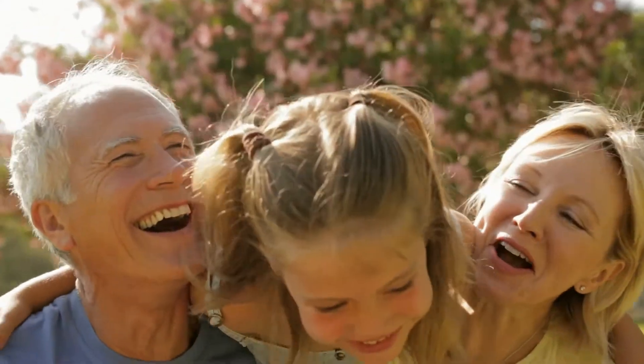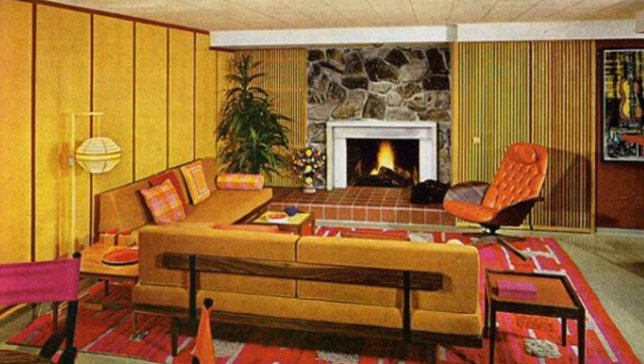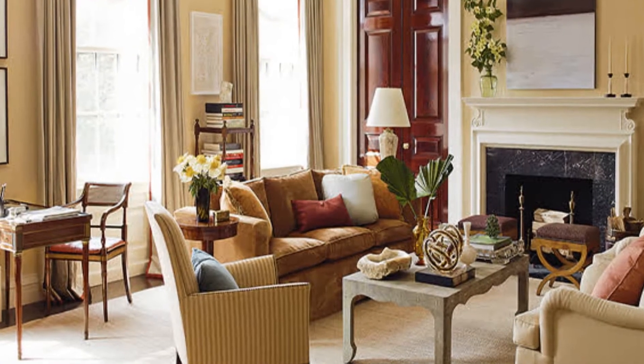Vintage feel. This harkens back to parents and grandparents, and warm, good feelings — but what this is will be different for every person. For some, it may be a nod to the 70s. For another, it's going to be a cozy cottage feel. For someone else, a traditional feel with somewhat formal furniture. All of it is going to take on its own modernized, updated spin that feels very personal.